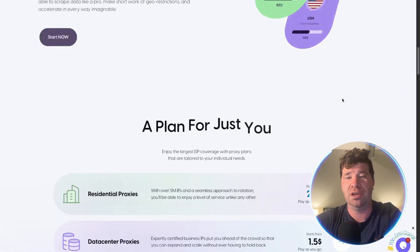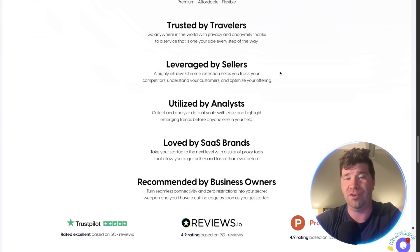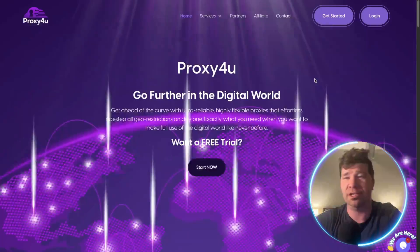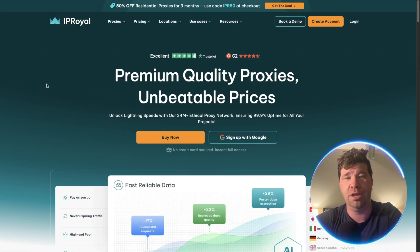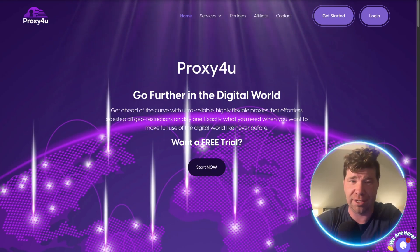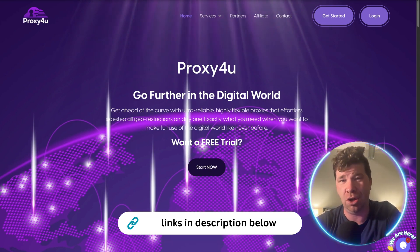Proxy For You is definitely dominant here. You can check it out for free — they have great reviews, they're trusted by many, leveraged by sellers, utilized by analysts, and recommended by business owners. You can also check out IP Royal; it's decent and could be a good starter. But overall, Proxy For You just makes more sense, and that's the one I'm going to go with right off the bat.